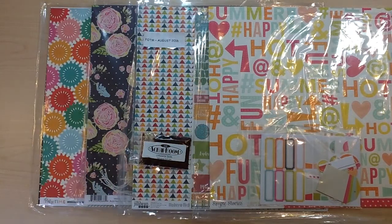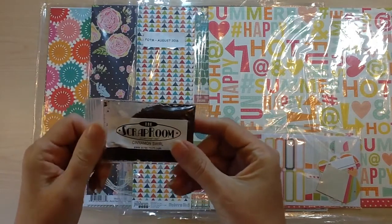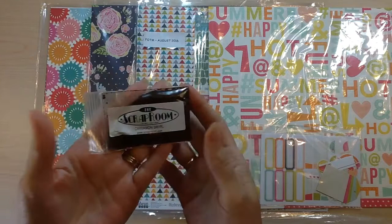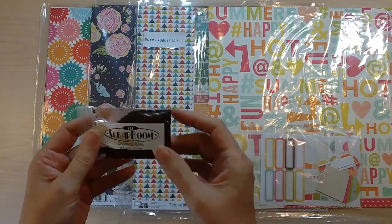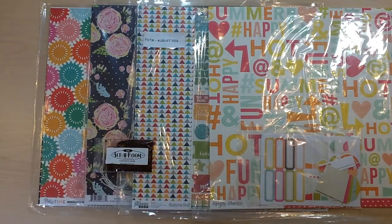When you subscribe to the Flavors of the Month kit, you're going to receive a complimentary packet of flavored gourmet coffee. This one is Cinnamon Swirl and it smells so good — it's making my entire room smell like cinnamon rolls. You're also going to get access to four different recipe cards with step-by-step directions for layouts.